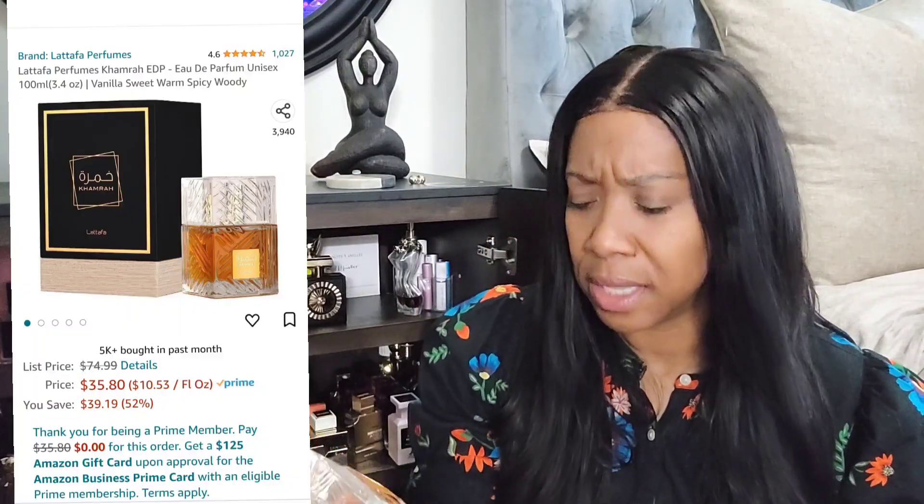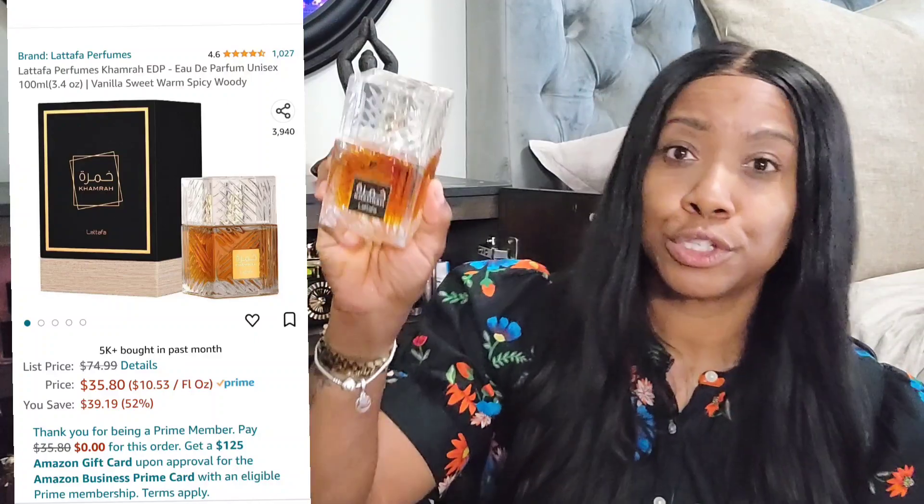For those who couldn't find this fragrance and it went up to like $50, it's Camara from Lattafa and it's like $34 right now on Amazon. I have it linked — go ahead and get that. Fall will be here before we know it.